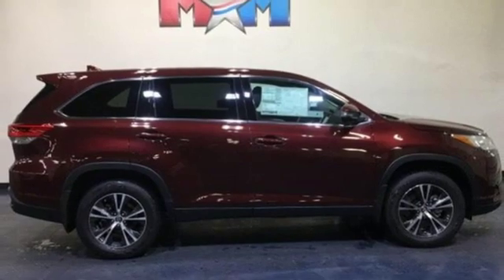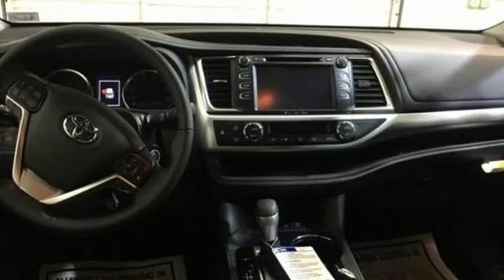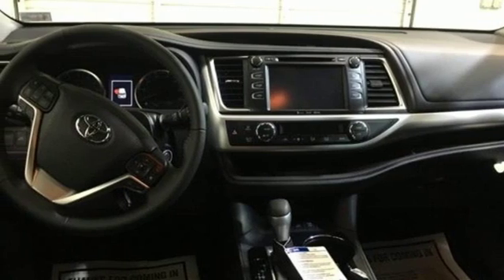V6 engine, aluminum wheels, gas pressurized shocks, and power heated mirrors. Hurry in today for a test drive.